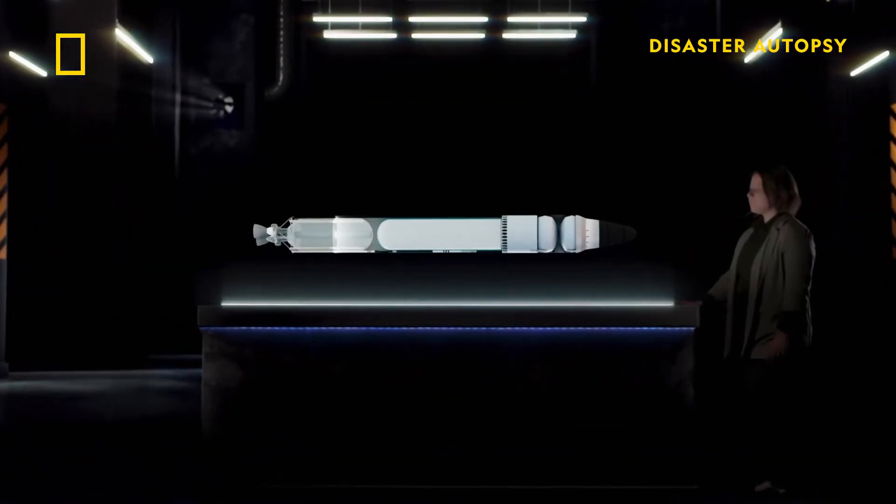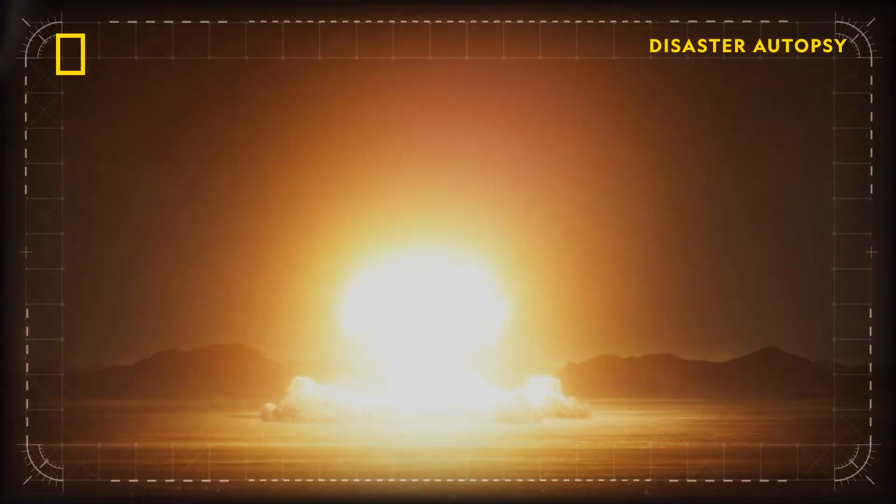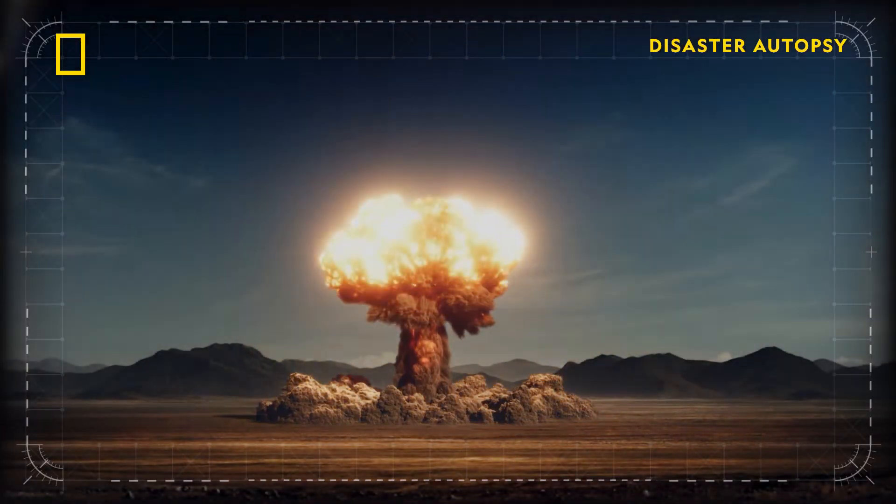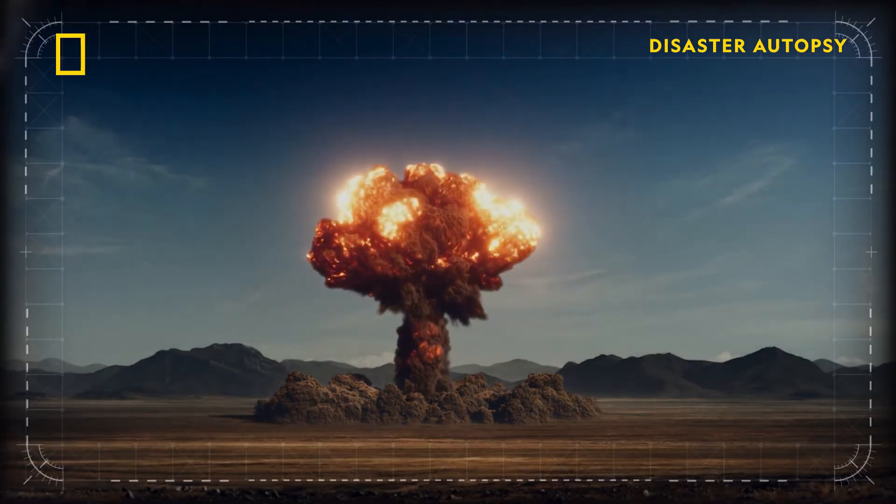It's actually really difficult to set off a nuclear warhead. You have to have a set of perfectly placed and timed explosive charges, and unless all of them go off perfectly in sync, you won't get a nuclear reaction.